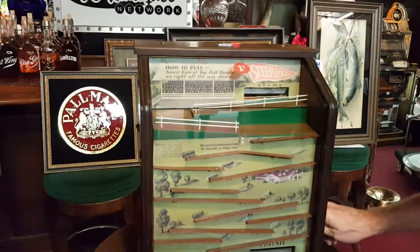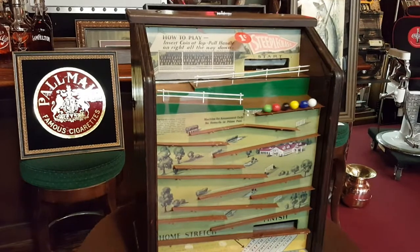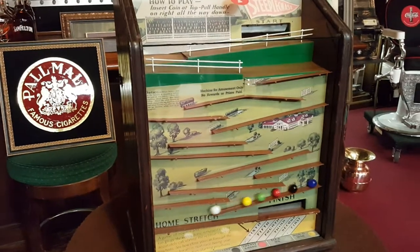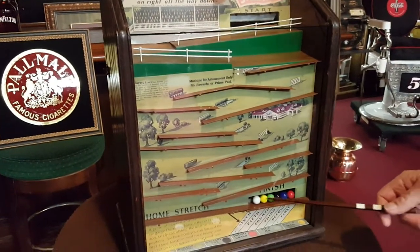So here we go again. I'm gonna take blue again. What color you got Tony? White. White for Tony, blue for me. Come on blue. I got knocked off — you see how it works? So I'm second and he's sixth.